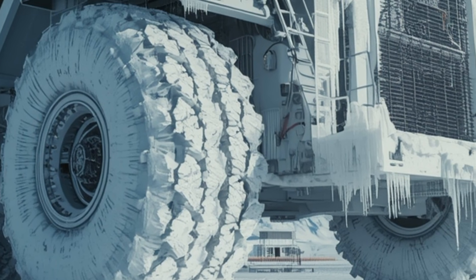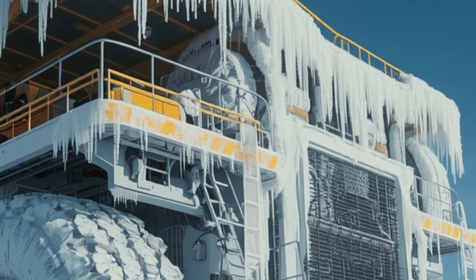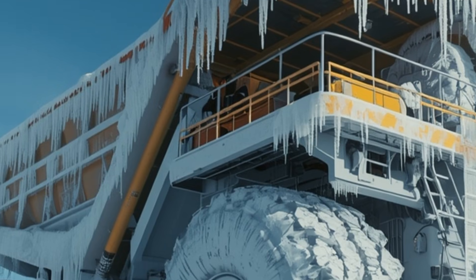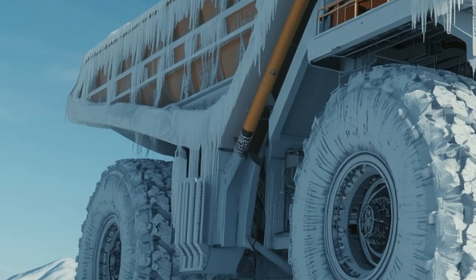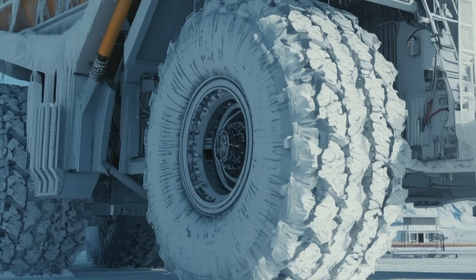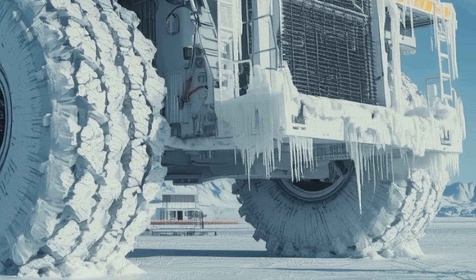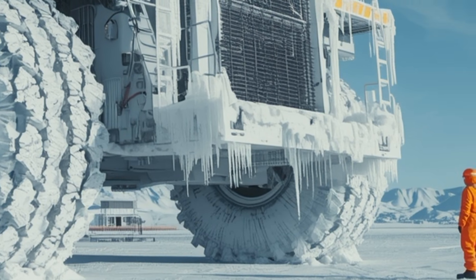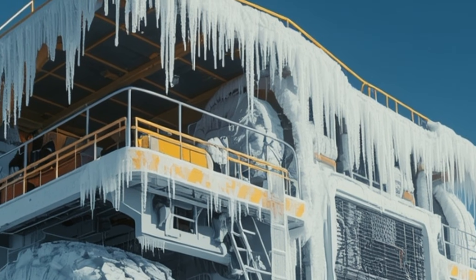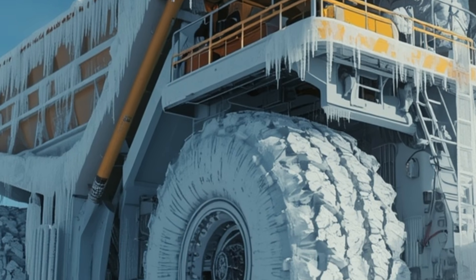The trending comment sections are filled with people calculating how much contraction is happening between the engine block and drivetrain. We also explore the human side of the story: the crew tasked with rescuing this frozen giant, decked out in thermal suits rated for extreme cold. They're shown testing equipment, checking fluid lines, and cautiously assessing structural integrity, because at minus 80 degrees Celsius even walking on metal surfaces can be treacherous.